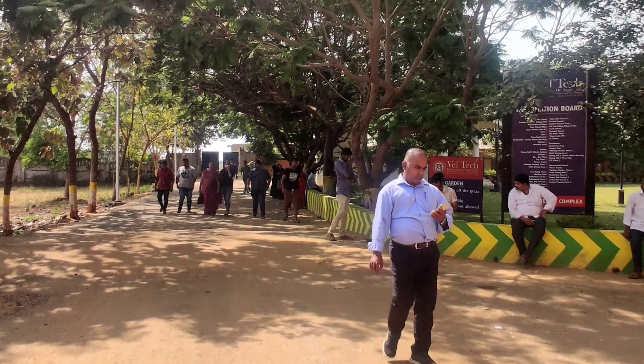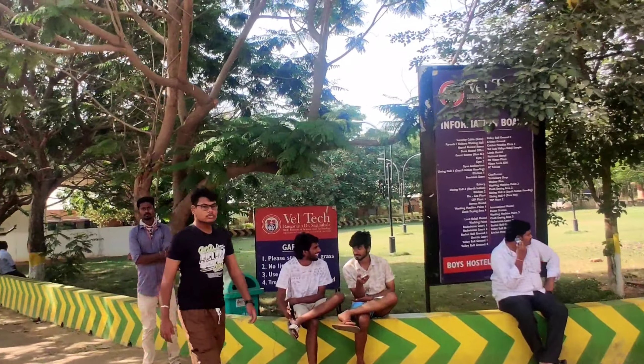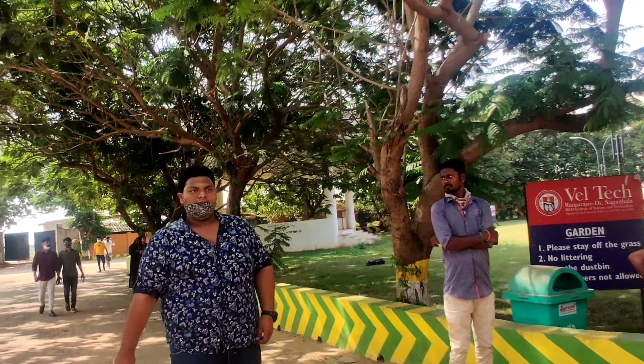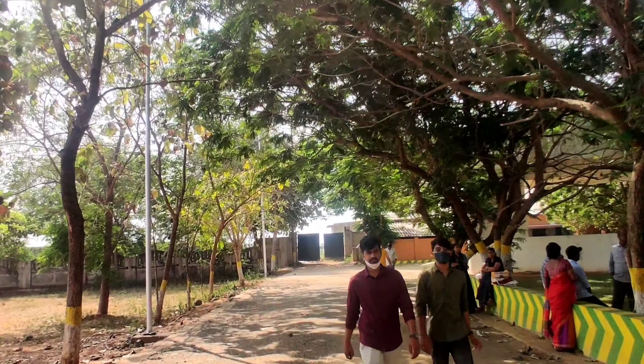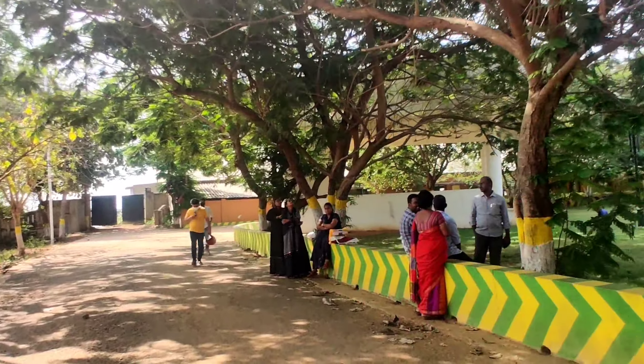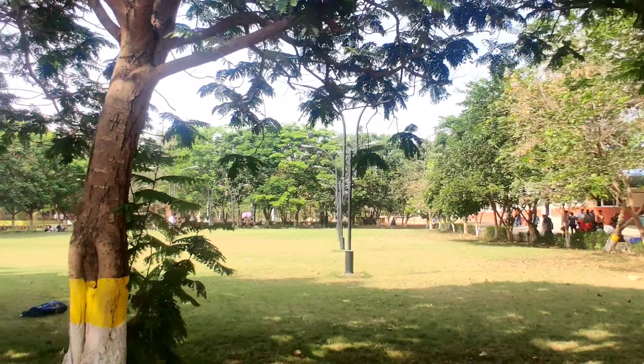From tomorrow our college is going to start and many students are coming. I just went to the room, got fresh, and came outside to make this hostel campus tour. This is now the entrance where the guards are sitting for the registration of new candidates who are coming.